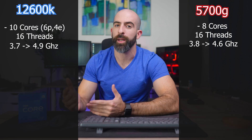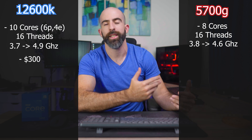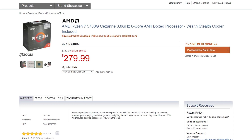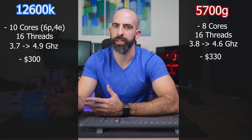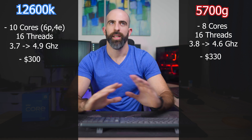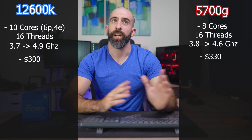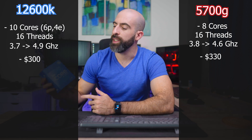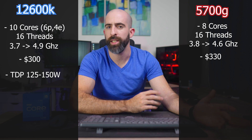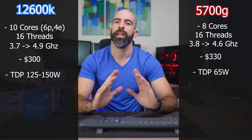Both of these processors come in at roughly the same price. The 12600K is about $300 retail, while the 5700G is sitting at about $330 right now — I think I saw it at Micro Center for exactly $300. So depending on where you look and what time of year it is, prices can vary, but roughly the same price. Now I'm briefly going to touch on TDP. Intel lists the 12600K at a TDP of 125 to 150 watts, while the 5700G has a rated TDP of 65 watts. Let's wait until real world tests to see what the actual power draw of these chips are.